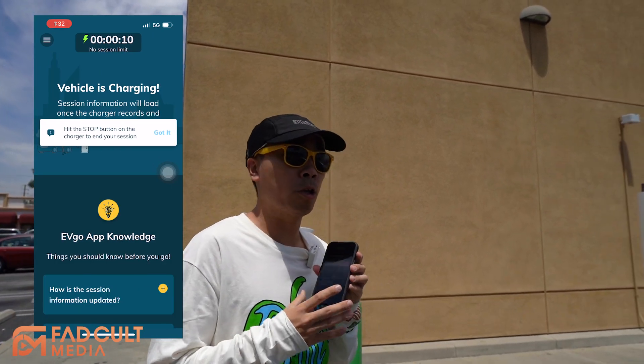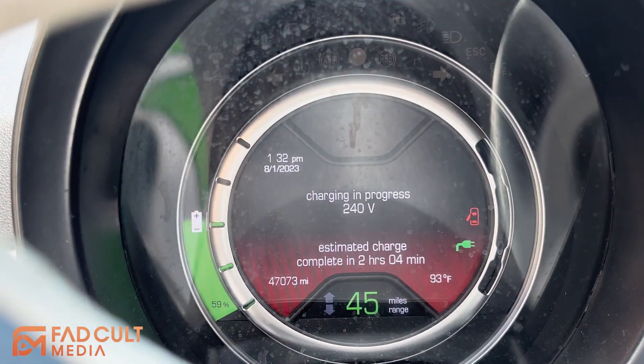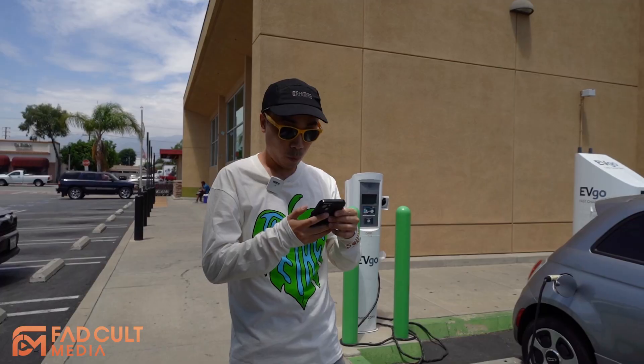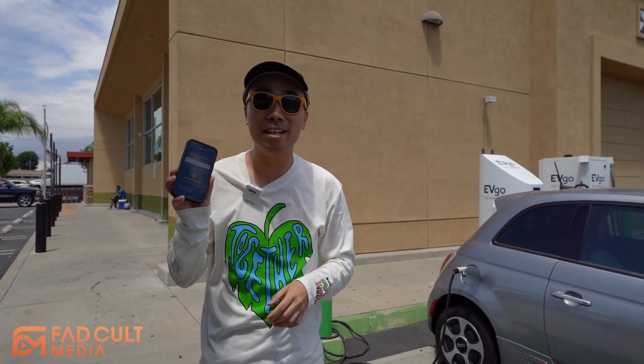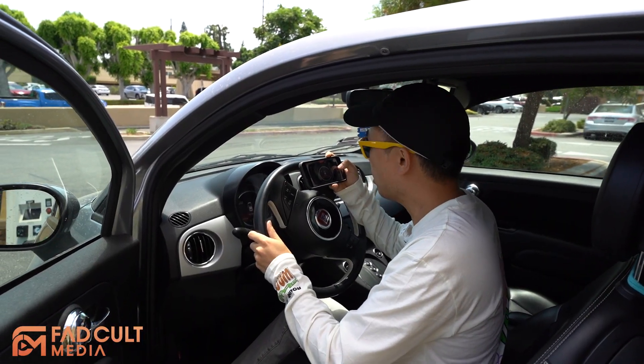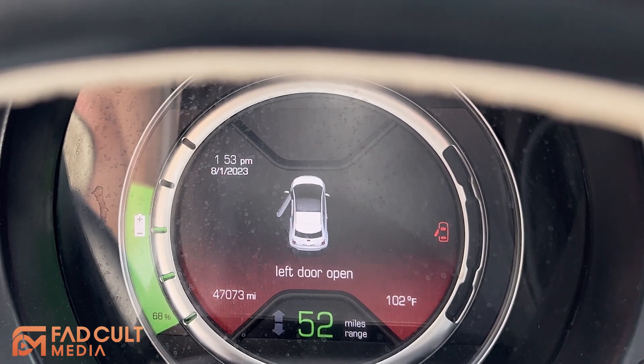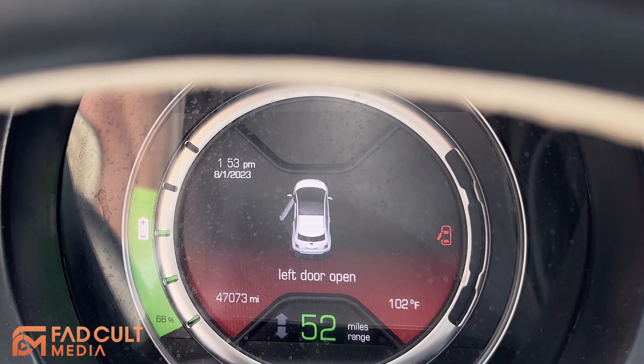We're going to charge here for about 20 minutes. Right now the car is at 59% with 45 miles left. We're almost at the 20-minute mark, so I guess we can just unplug. In 20 minutes, we charged about 9%, which is not too bad. It sounds a little slow, but this is an older connector. We're going to go find an Electrify America station and see how they do.